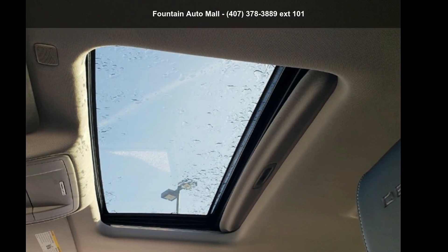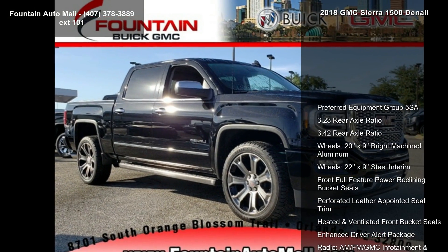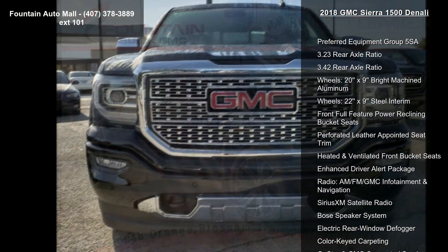Imagine yourself in this GMC 2018 Sierra 1500 Denali. If you are looking for a first-rate auto, this one could be yours today.